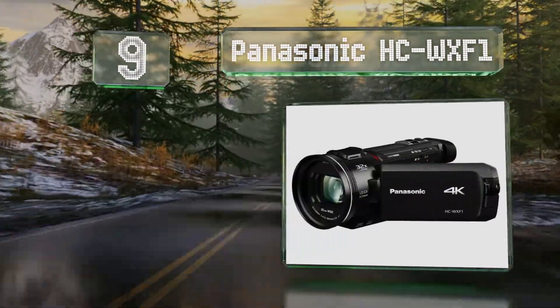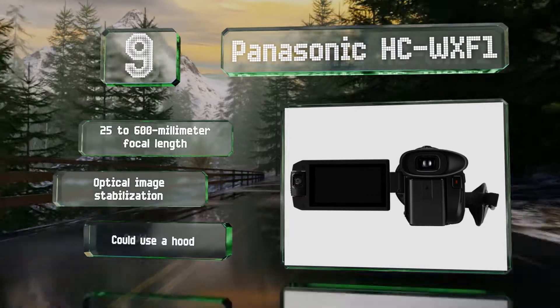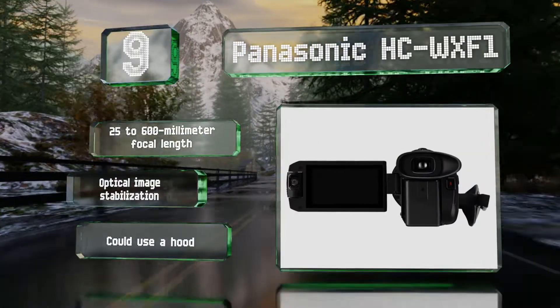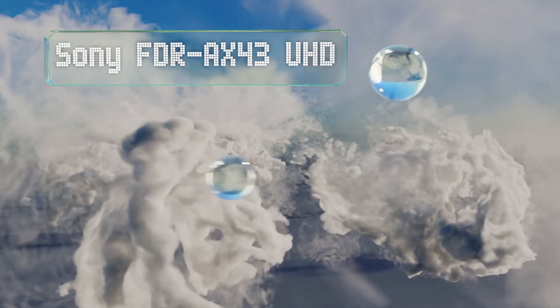At number nine, with its active contrast feature and HDR movie mode, the Panasonic HC-WXF1 does a good job of creating a wide dynamic range, capable of rendering detail from the darkest and brightest corners of your shot. Its Leica lens is fast and sharp. It offers a 25 to 600 millimeter focal length and optical image stabilization, but it could use a hood.